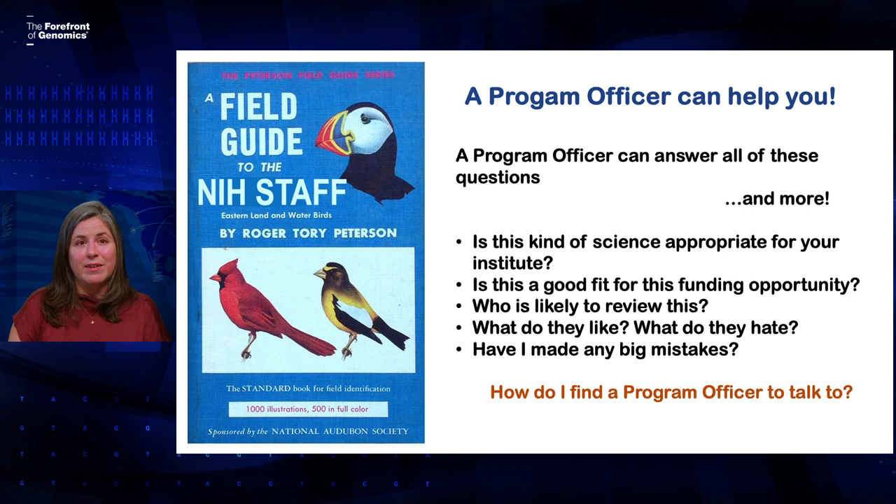There are a lot of different kinds of staff at the NIH that you might interact with, but program officers are who you'll probably interact with the most. We can be really helpful when you're putting your application together. We can help you figure out whether your research is a good fit for our institute or for the funding opportunity you're considering. We can also help you figure out where your application is likely to be reviewed and what kinds of things they're going to be looking for. We can also review your aims and give you feedback.